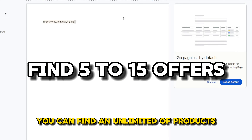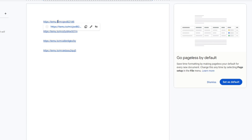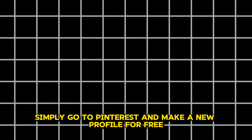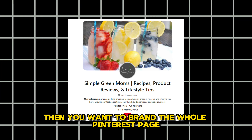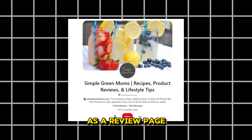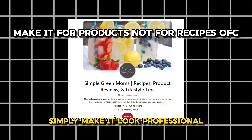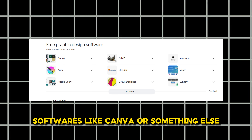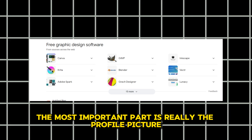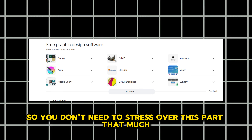You can find an unlimited number of products. Once you have a few product links, you want to go ahead and make a brand new Pinterest account. Simply go to Pinterest and make a new profile for free. Then you want to brand the whole Pinterest page as a review page — you will see a good example on screen. Simply make it look professional. You can make the graphics in free design software like Canva. The most important part is really the profile picture, so you don't need to stress over this part that much.